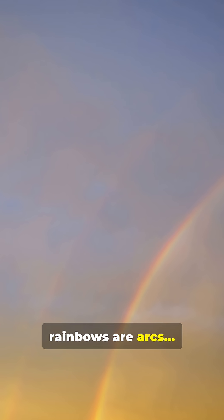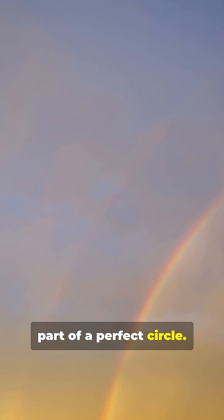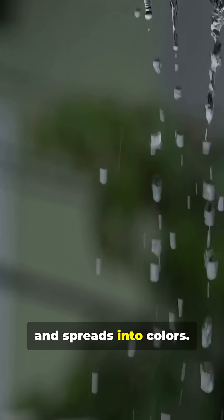We learned that rainbows are arcs, but in reality, every rainbow you've ever seen is part of a perfect circle. A rainbow forms when sunlight enters raindrops, bends, reflects inside, and spreads into colors.